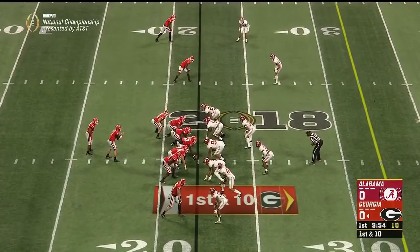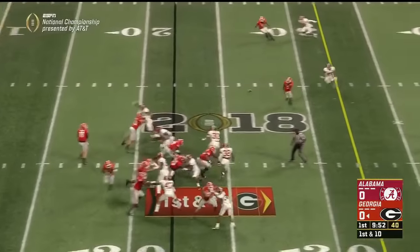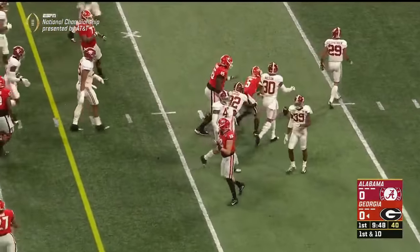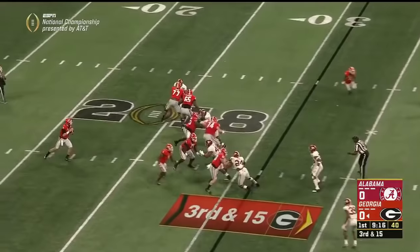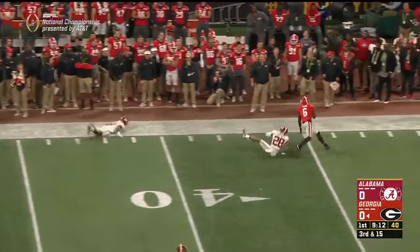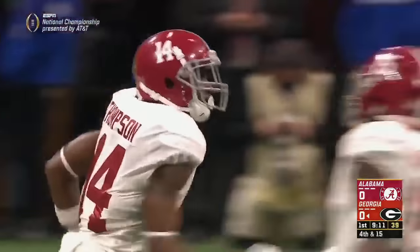Nick Chubb, the tailback. Fromm fakes it to him, fires a slant — Godwin has got it, and he's got a first down across the 35. Fromm throws that route really well. Third and 15 now. Fromm has time, a nice throw downfield into traffic, but the ball is tipped in the air and incomplete. He was looking for Wims and Deontay Thompson got a hand on it.